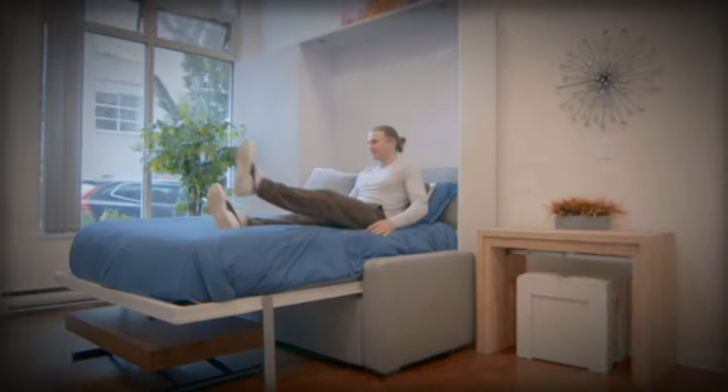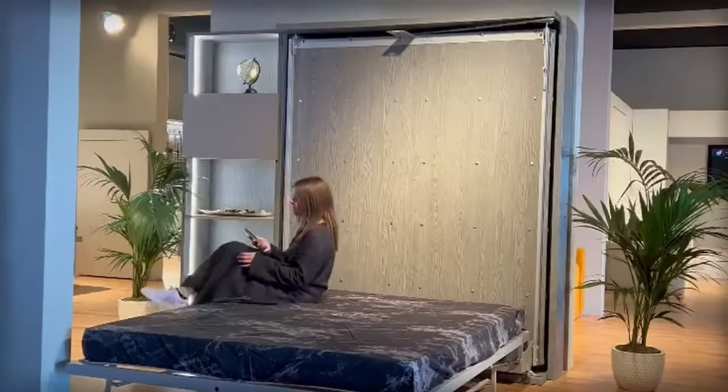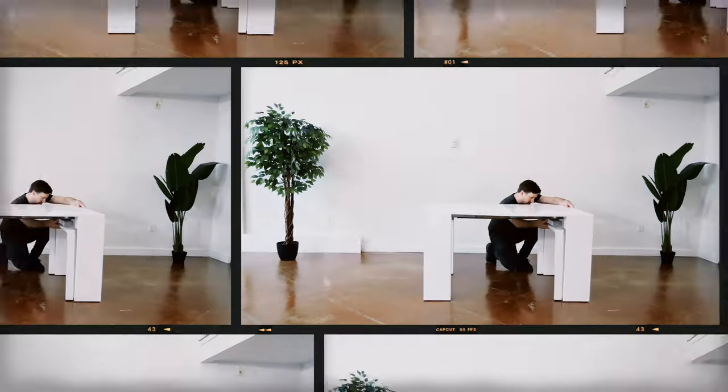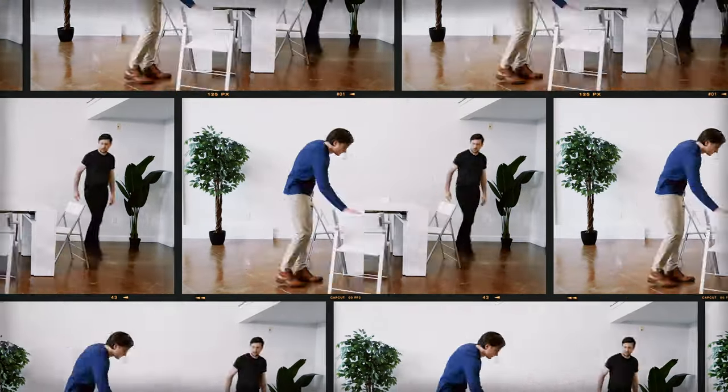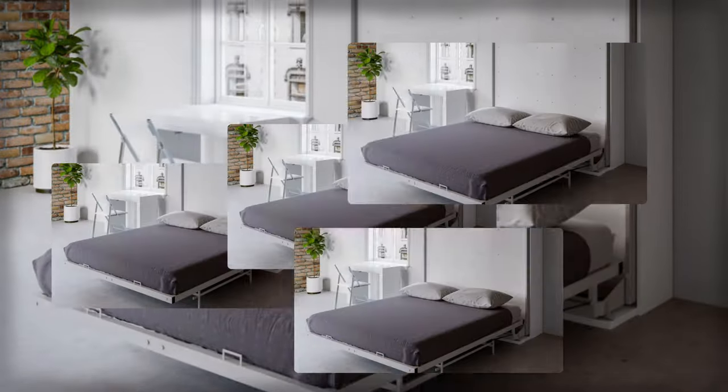Introducing the ultimate game changer in small space living. From transforming beds to innovative storage units, get ready to be amazed by these incredible pieces that will revolutionize the way you maximize your living area. Get ready to explore the future of space-saving living in our exciting countdown of 15 brilliant space-saving furniture solutions. Let's dive right in.